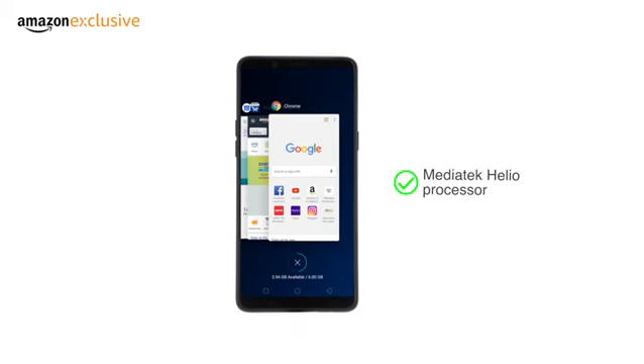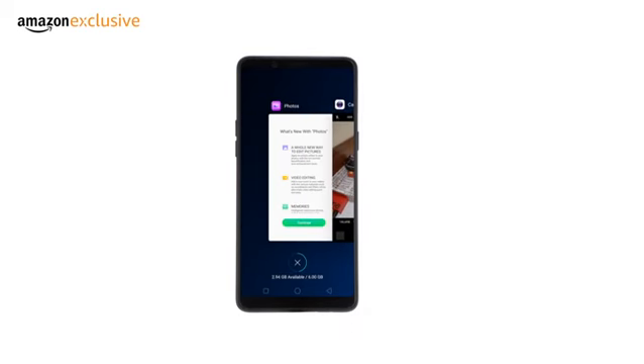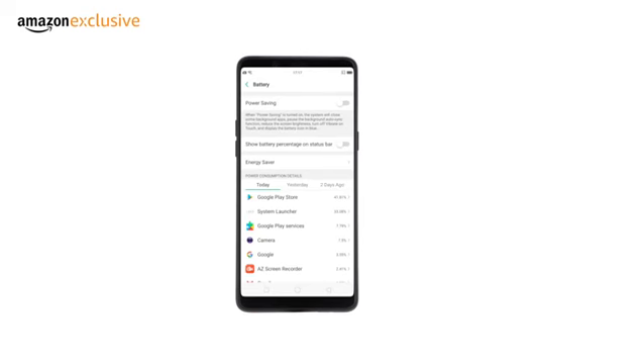The phone is powered by the Mediatek Helio P60 processor, which is the world's first 12-nanometer chipset to feature a multi-core artificial intelligence processing unit. The AI learns your usage patterns and smartly shuts down background apps.